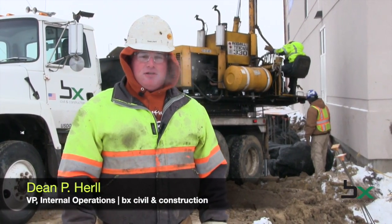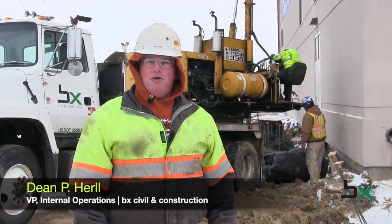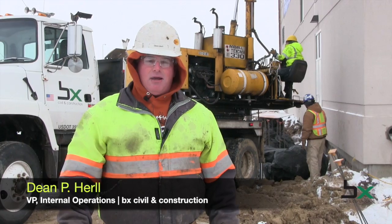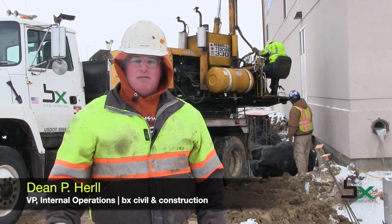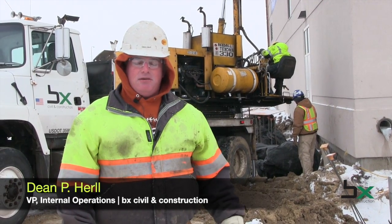Dean Hurl with BX Civil and Construction. We're on site at SDSU up in Brookings, South Dakota at the indoor practice facility that they're constructing here, and we're a subcontractor for J.E. Dunn on this job.